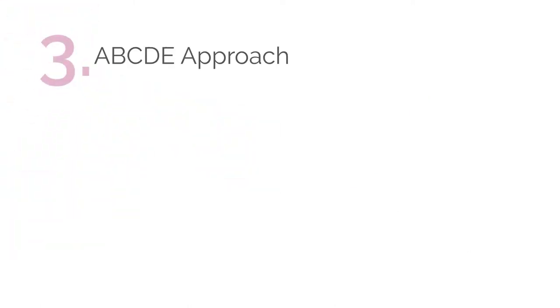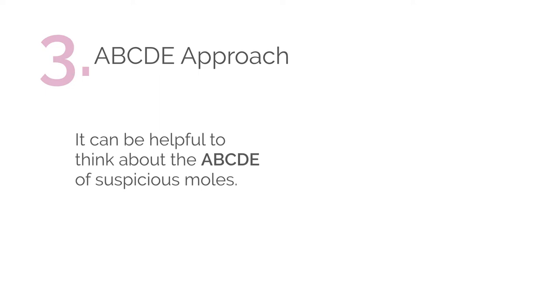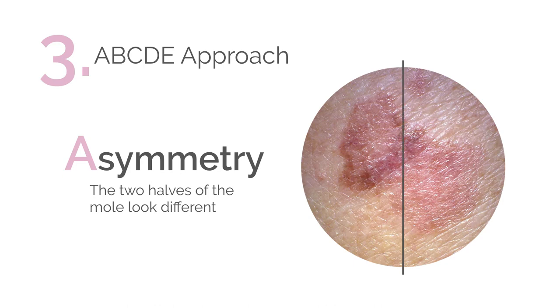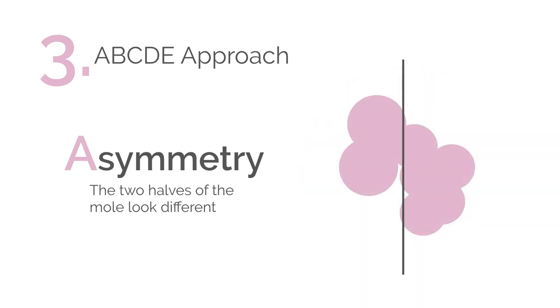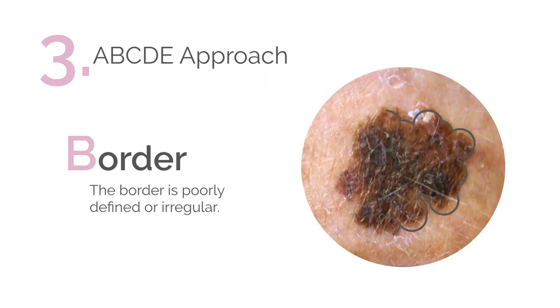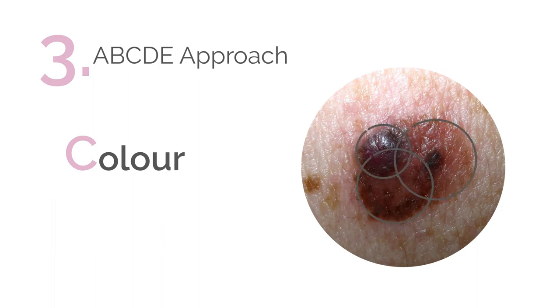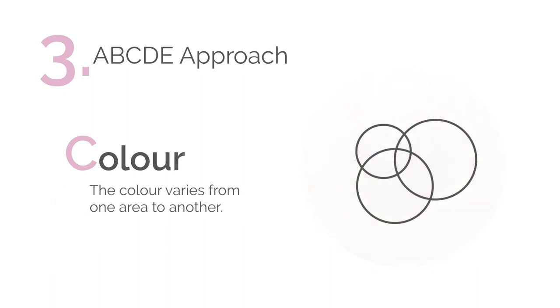The third warning sign is what's known as the ABCDE approach. It can be helpful to think about the ABCDE approach when dealing with suspicious moles. A stands for asymmetry — the two halves of the mole look different. B is for border — the border is poorly defined or irregular. C denotes colour — the colour varies from one area to another.